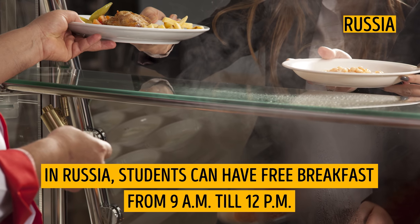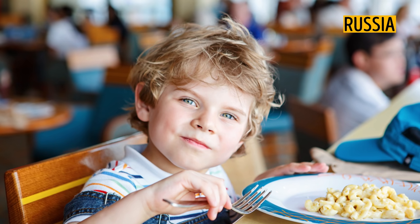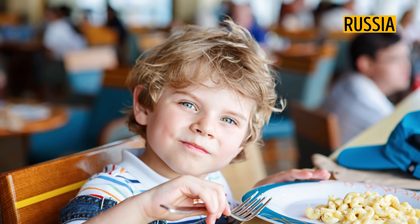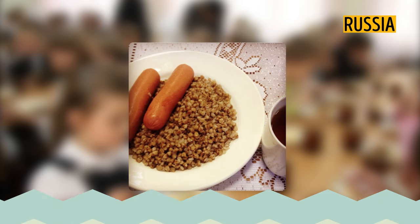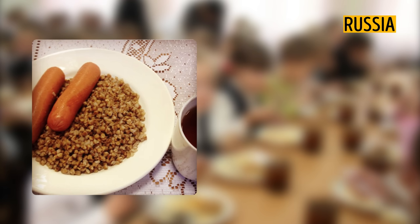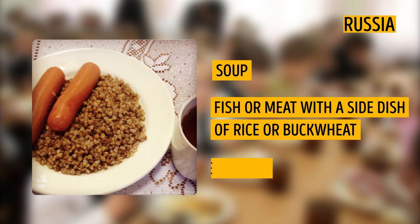In Russia, students can have free breakfast from 9am till 12pm. Lunches after 12pm are paid. Children sometimes have lunch at home if they live near the school. If it is a school lunch, it is usually soup, fish or meat with a side dish of rice or buckwheat, and compote.